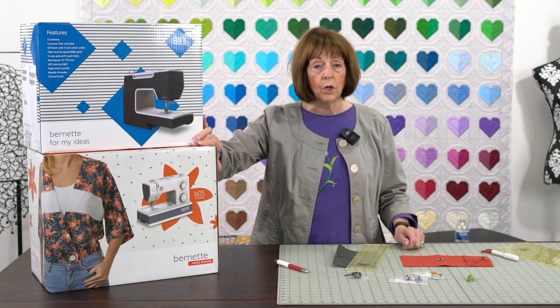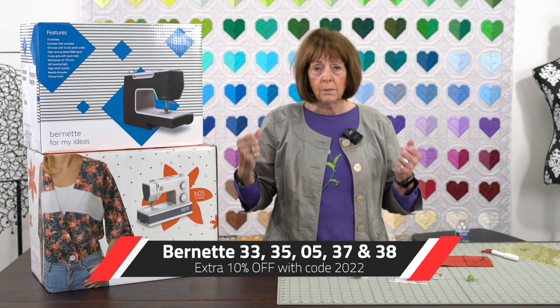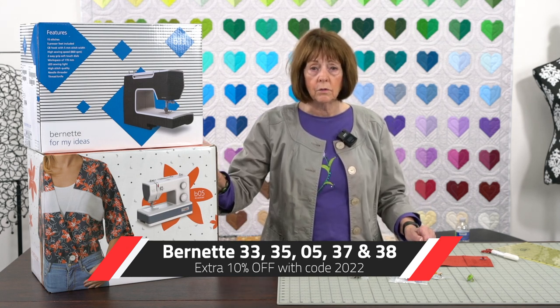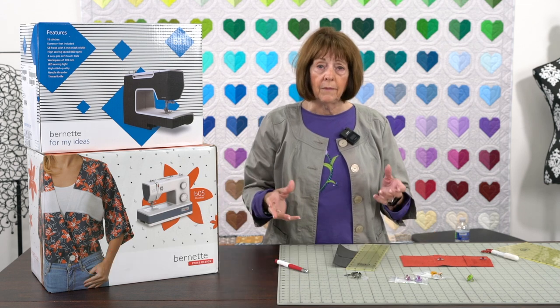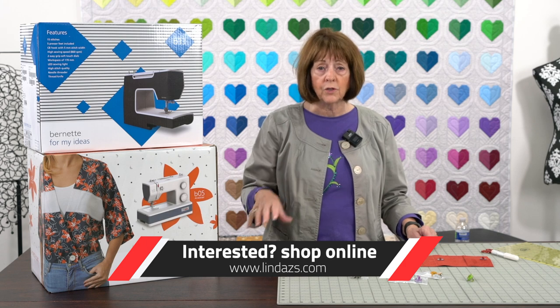It is just a great machine for somebody who's getting into sewing and probably won't do a lot, but they want a good quality machine that's going to keep them happy with it and help with whatever project they want to do.